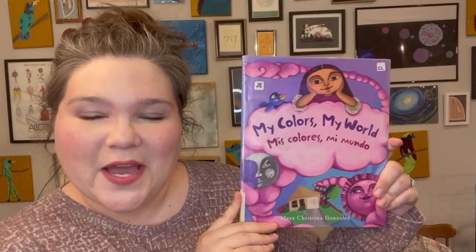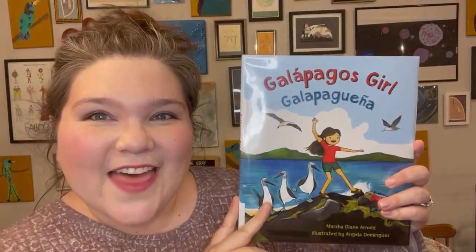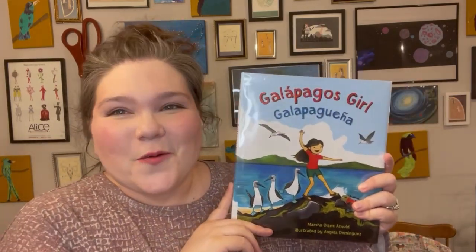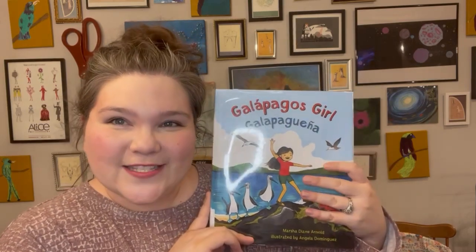Next we have My Colors, My World, and then finally we have Galapagos Girl. You can probably tell from this where we're at in our geography section. My son is so enjoying the books that are suggested to go with Core Knowledge and also the activities. So if you're interested to see what other things we've chosen for his kindergarten year for homeschool, go ahead and check out that video — it's linked down below.